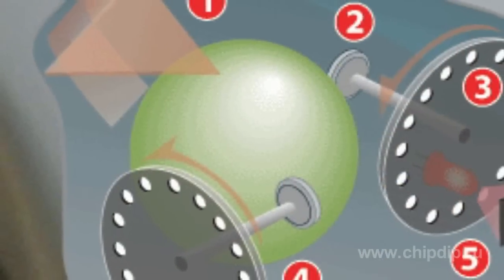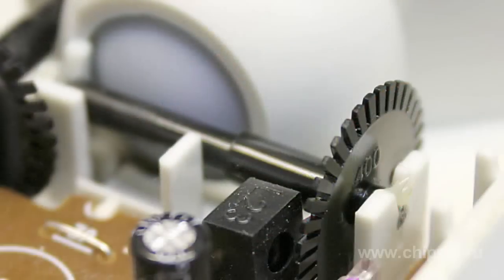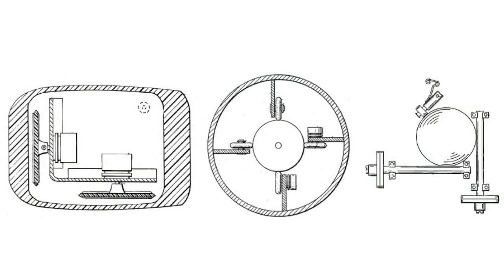Later, when personal computers became widely spread, the market was occupied by optical-mechanical mice with a ball inside. The ball revolved special rollers, sensors collected the data, and the coordinates were sent to the computer. At the end of their development, such mice were cheap and quite efficient — you can still see them in some places.